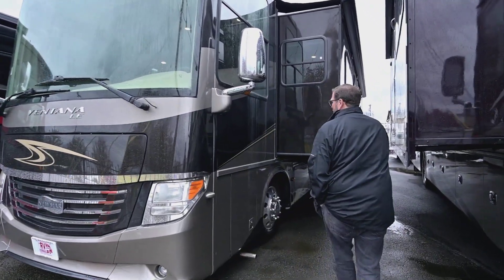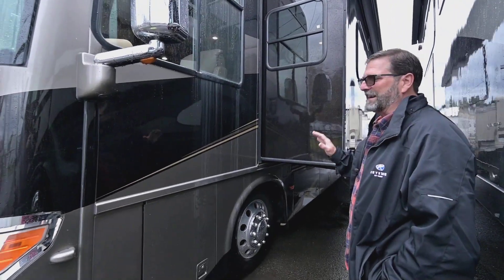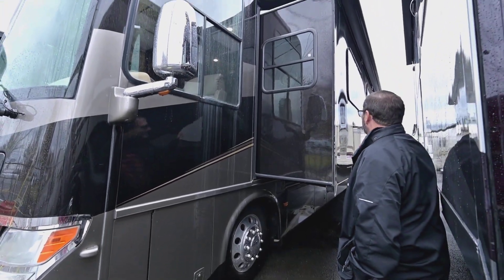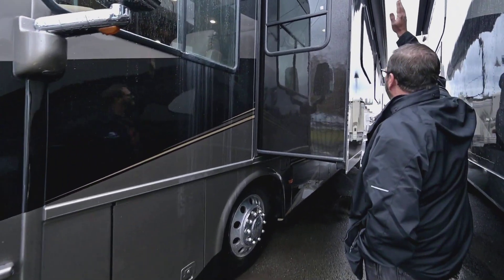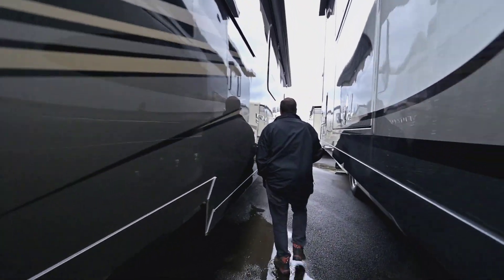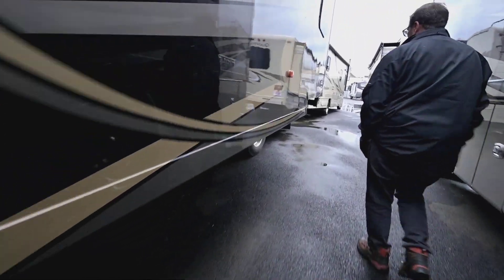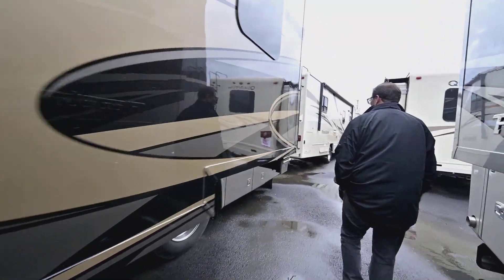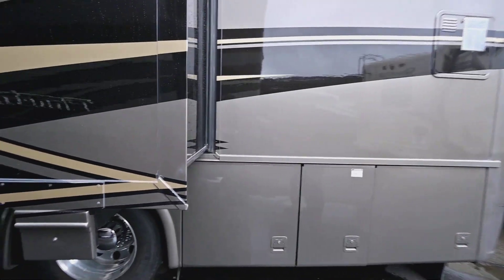As we walk down this coach, you're going to notice we haven't detailed this yet — it just got in, so you're kind of seeing it the way we did. It's a very nice clean coach; we haven't given it a bath yet. But we do have the big slide topper awning up here. And as you come down, this has a very large slide on the driver's side — we call it a full wall slide — and that's going to make it massive on the interior.